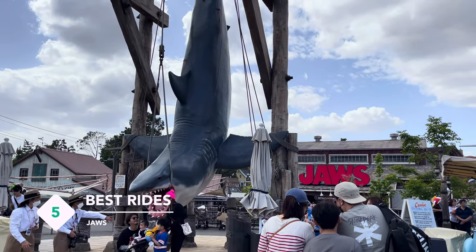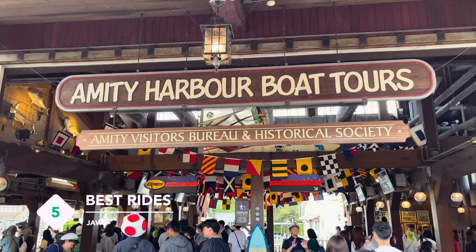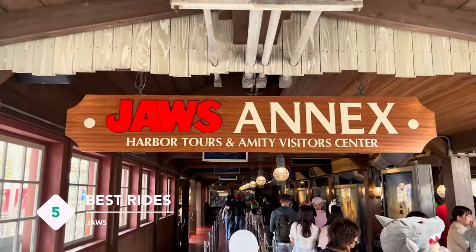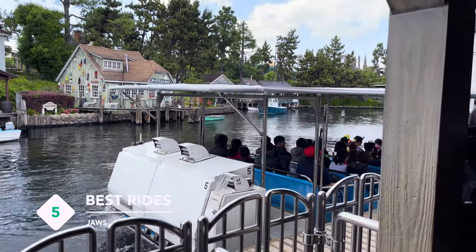Moving on to the Jaws attraction, which is apparently now the only one available in the world. On this ride, you will go on a boat tour where you view the historic areas where the shark attacks happened. Brace yourself, as you will also be face-to-face with Jaws itself.